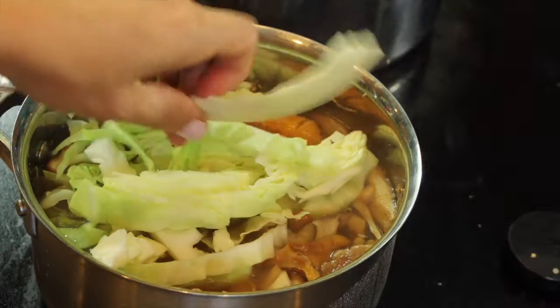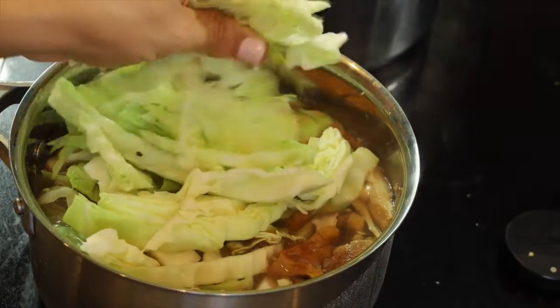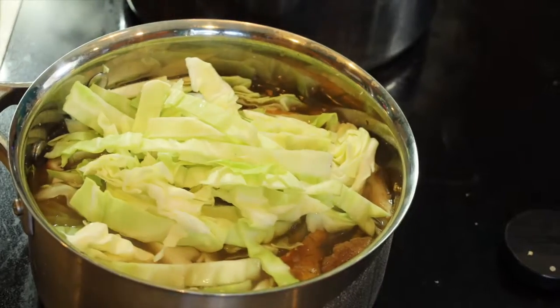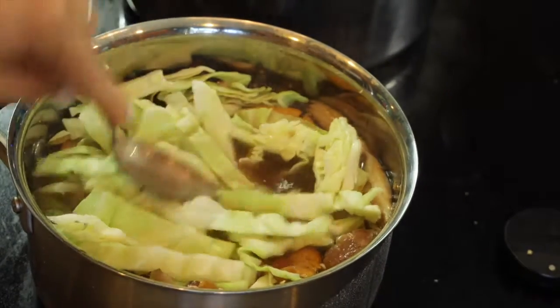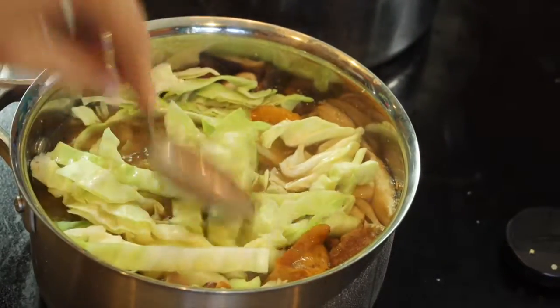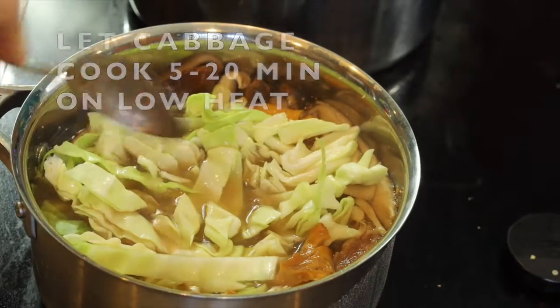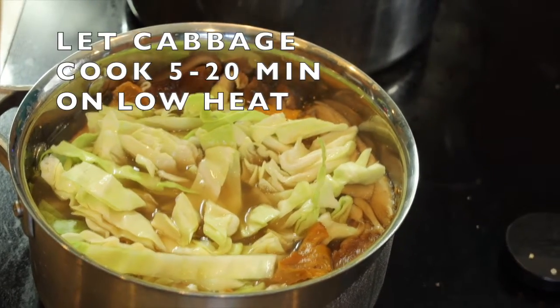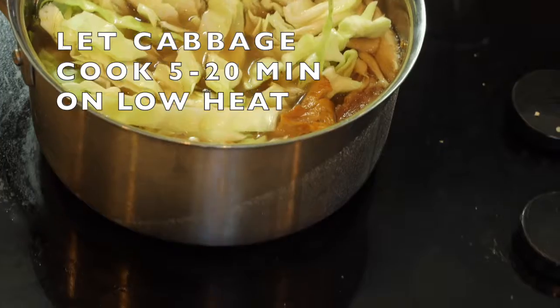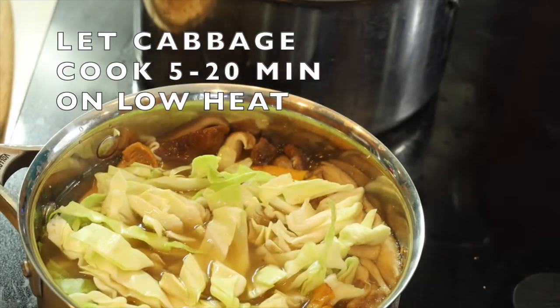Cabbage is a cruciferous green which adds sulfur. We talked about disulfide earlier — cabbage adds sulfur compounds which are very important for the glutathione pathway and for antioxidant status. I also added some beautiful chanterelle mushrooms in there as well.